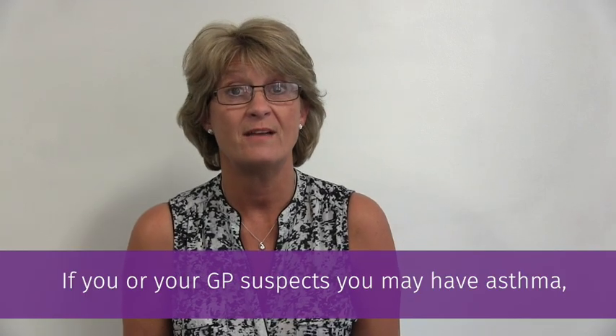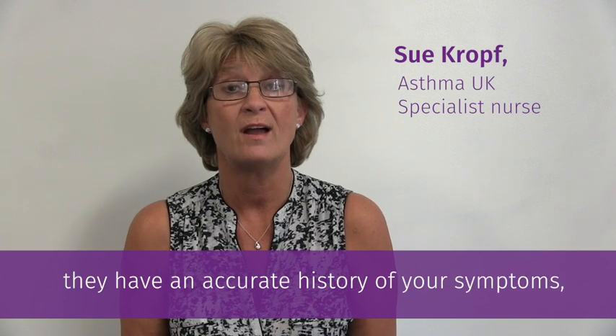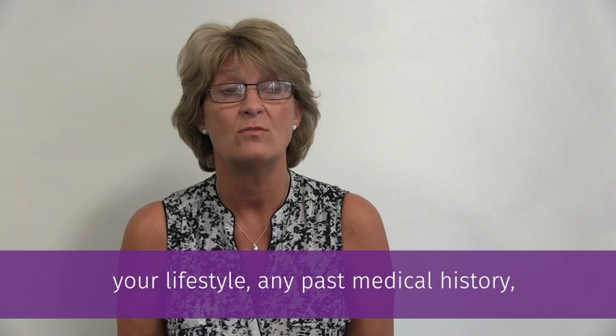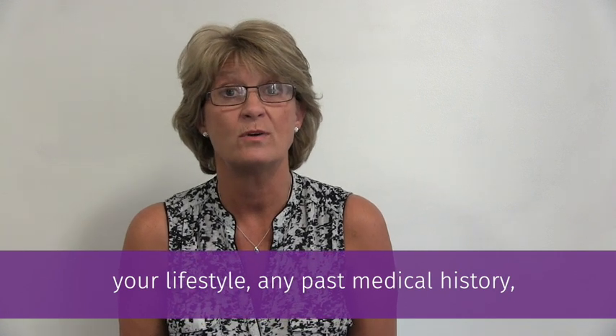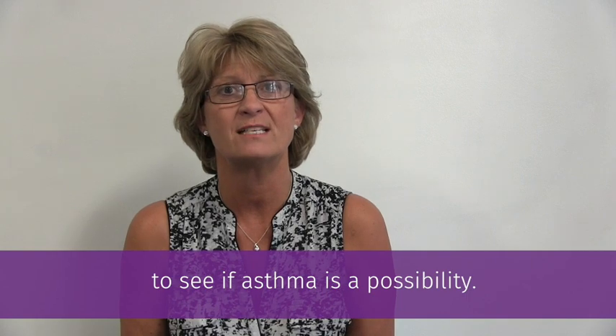If you or your GP suspect that you may have asthma, they will start off by making sure they've got an accurate history of your symptoms, your lifestyle, any past medical history and also family history to see if asthma is a possibility.